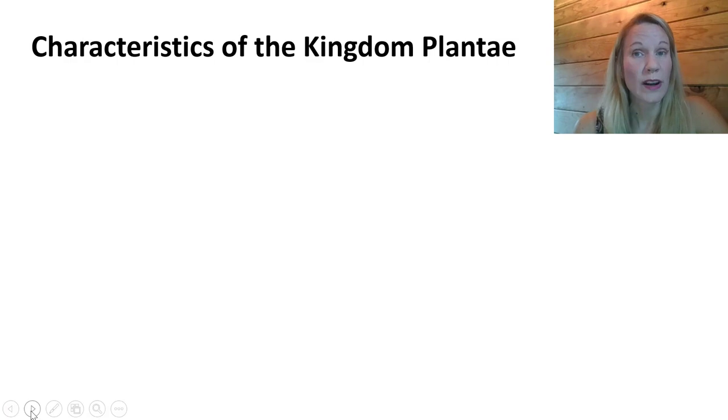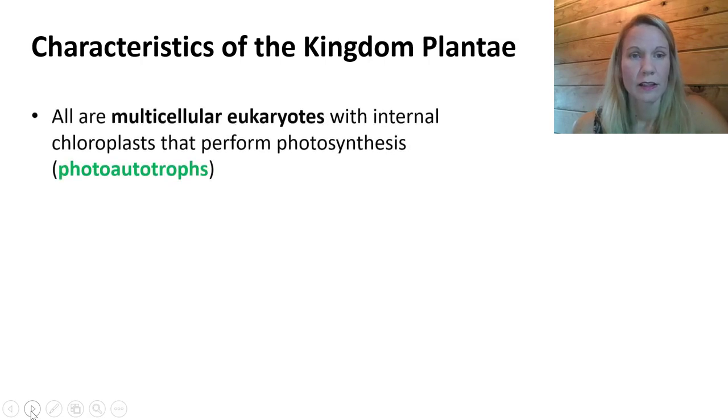Let's talk about what it means to be a member of the kingdom Plantae. All plants are multicellular eukaryotes — we are discussing a kingdom within the domain Eukarya. All plants have internal chloroplasts, the organelle that allows them to perform photosynthesis. Therefore, we classify plants as photoautotrophs, a term we used in previous lectures when describing certain groups of photosynthetic protists.